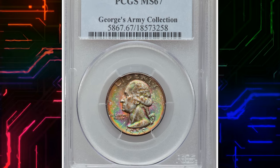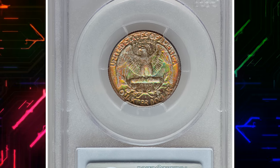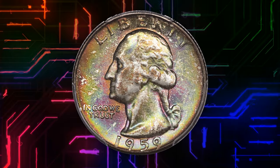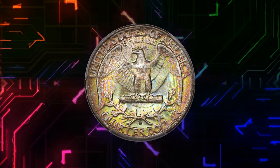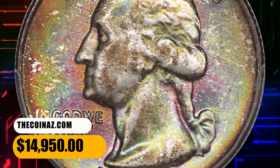Number 7. This is a 1959 D Washington Quarter in MS67 condition. Remarkably vivid red and emerald green toning competes for territory across both sides. This sharply struck, lustrous superb gem has an immaculate reverse, and close inspection is required to locate the few unobtrusive obverse imperfections. It was sold for $14,950.